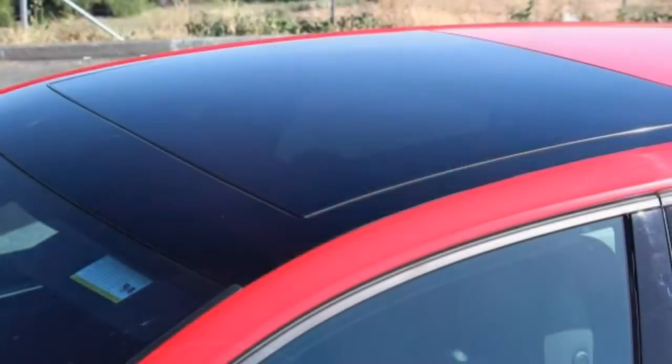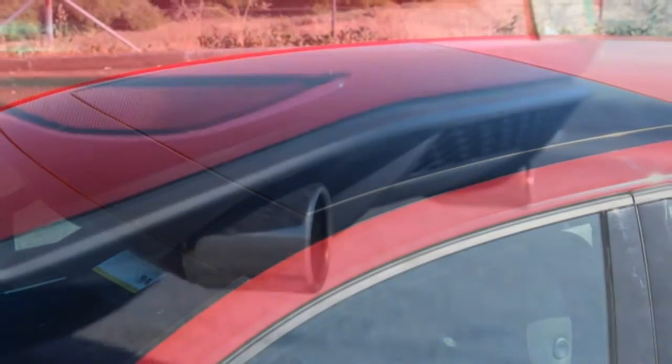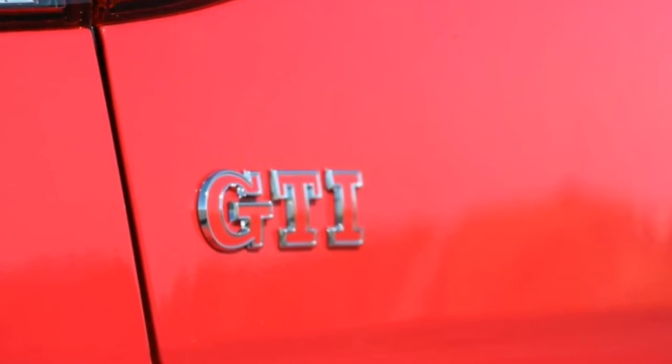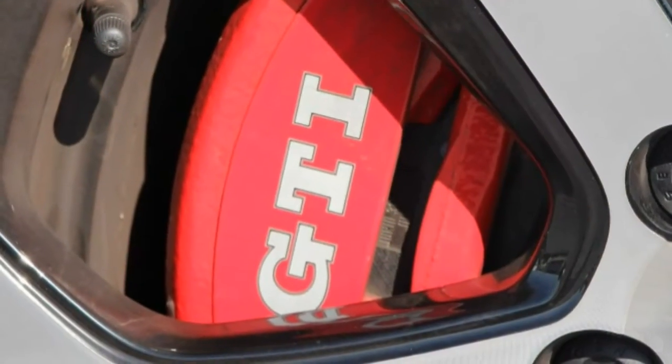Yet as technical editor Casey Colwell said in the long-term GTI intro, no one should feel shame for going with the automatic. Our latest numbers fully back up his statement.